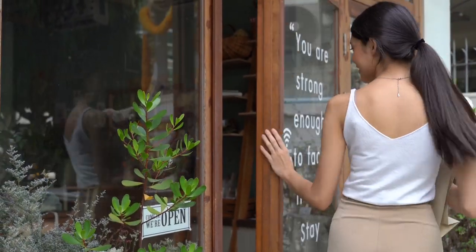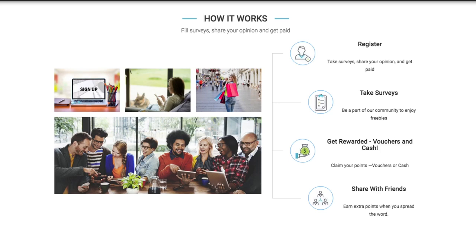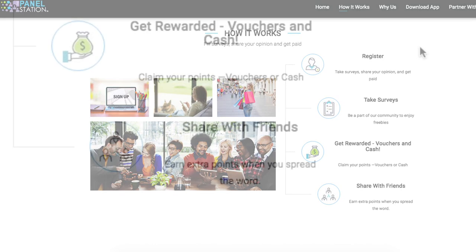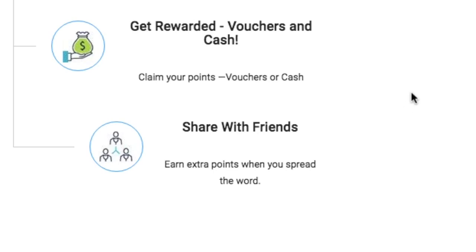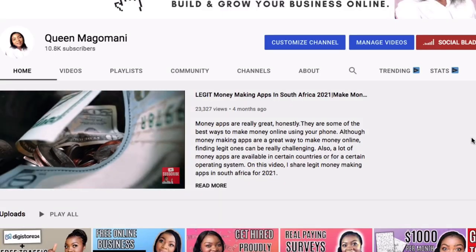If you're finding value in this video, remember to give it a thumbs up. App number five — although users have different opinions about this survey app, they all agree on one thing: it is definitely legit. The name is Panel Station. At first glance it's an easy-to-use survey site. You register, take surveys, and get rewarded in vouchers and cash. You can also earn extra points redeemable for cash by sharing the site with family and friends. The Panel Station app is available for both Android and iOS.